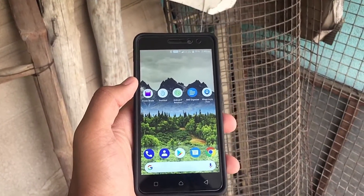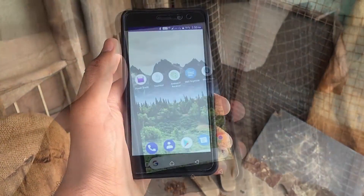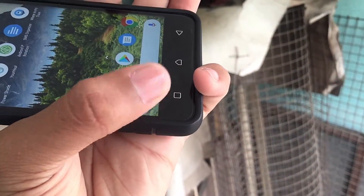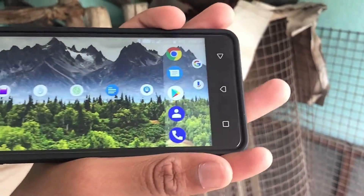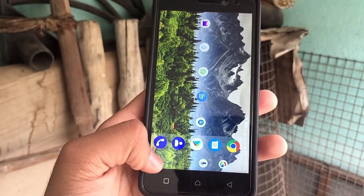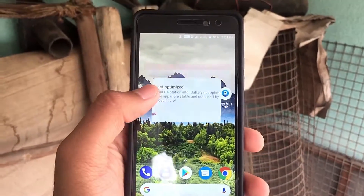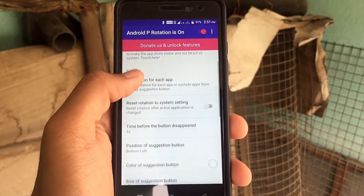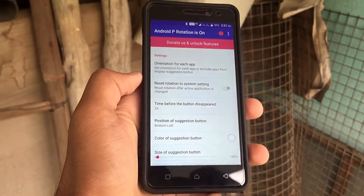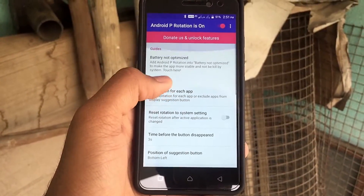There are many times when you want the phone to be rotated but auto-rotate just does that automatically. Here is a solution for that — the app is Android P Rotation. What this application does is when you rotate your mobile, it gives a small indication asking whether you want to rotate or not. When you press it, as you can see, it rotates, and again when you put it in portrait mode you get that indication and it comes back to normal. In the app you have a lot of customization like changing the time, how many seconds the button should be there, the size of the button, the opacity, and pretty much you can customize it however you want.